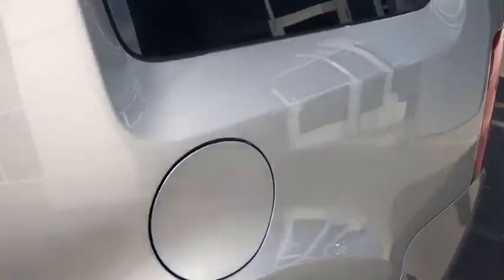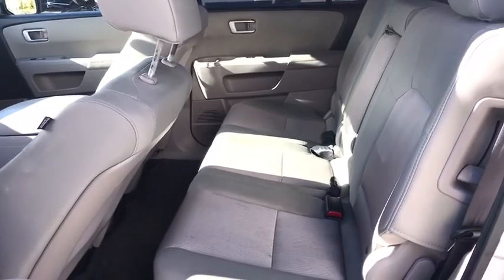Climate control. Rear defrost. This vehicle is Carfax certified one owner and qualifies for Carfax buyback guarantee.